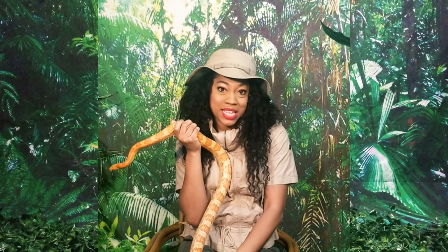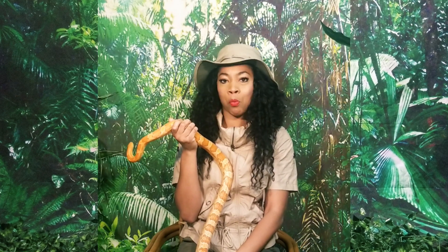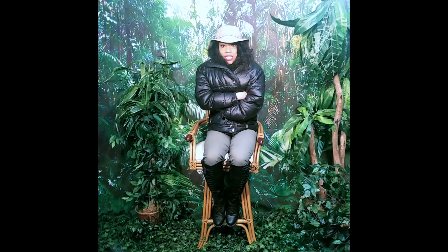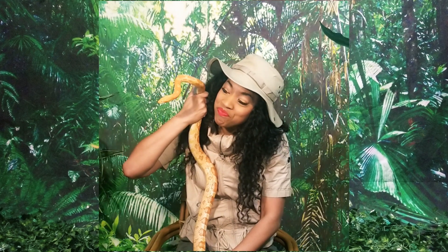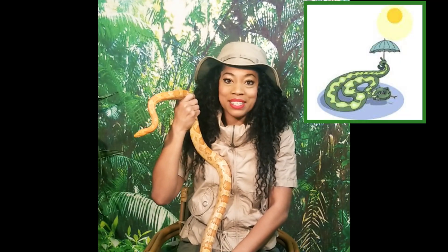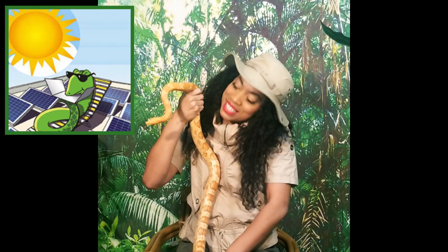I often hear people say that snakes are cold-blooded. This means that they are not able to self-regulate their own temperature like warm-blooded animals. For instance, when we get hot, we sweat. When we get cold, we shiver and go put on a coat. But snakes can't sweat and they don't own coats. So when they're hot, they'll go and find some shade, and when they're cold, they'll go and bask in the sun.